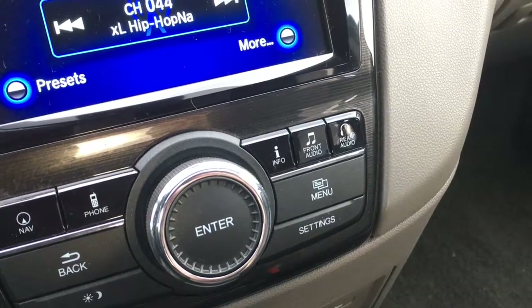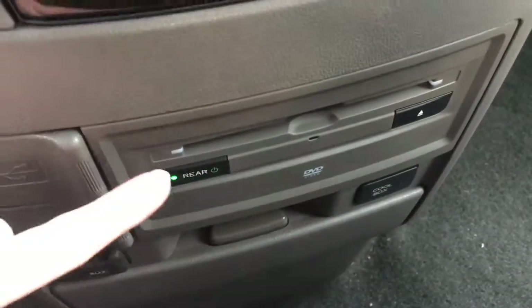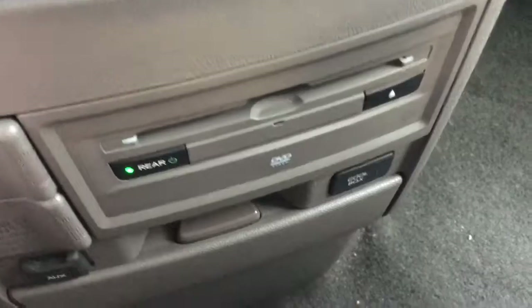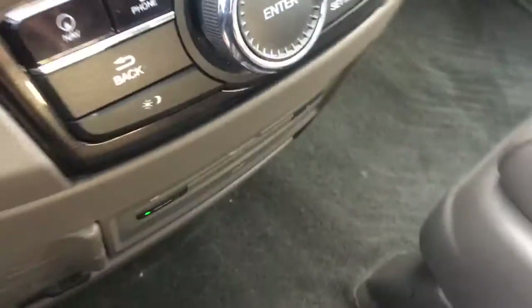Just wait till you see this rear entertainment system! Moving down we have our USB port, 12-volt power outlet, auxiliary input, and DVD input for the rear entertainment system, plus a wonderful little storage area — and it's not just for storage, it's also a cool box. Press that button and the air conditioning will work to keep your water bottles cool.